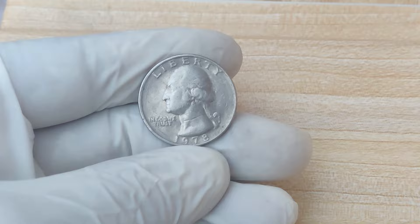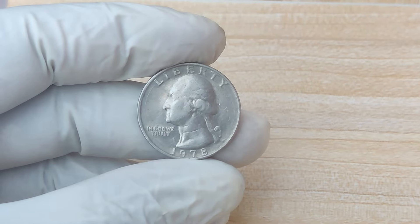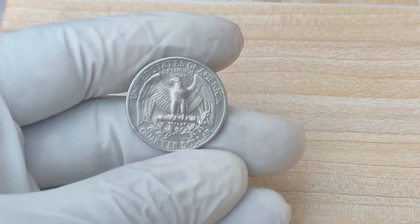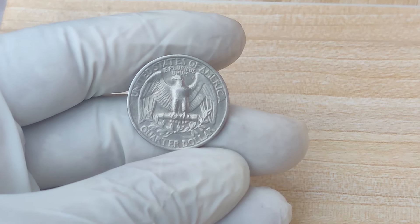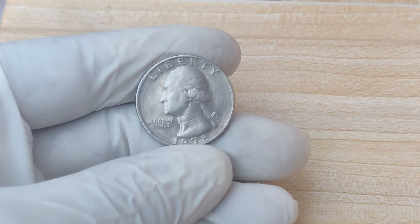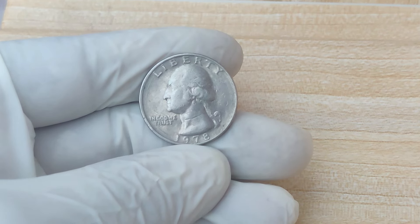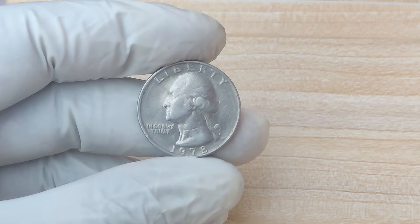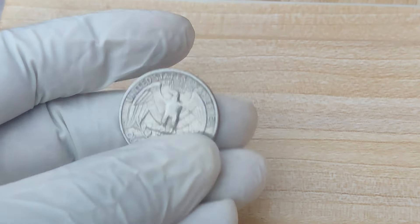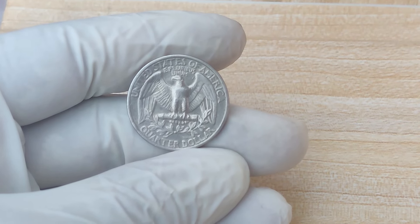Who would have thought that a quarter could be worth $1.8 million? The 1978 no-mint mark quarter is a testament to the incredible world of coin collecting, where history, rarity, and errors can create massive value. Whether you're a seasoned collector or just someone who enjoys a good mystery, this coin is one to watch. So the next time you come across some spare change, take a closer look — you might just be holding a million-dollar treasure. If you enjoyed this video, be sure to like, subscribe, and hit that notification bell.